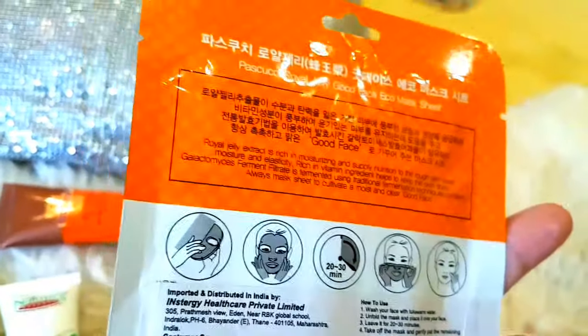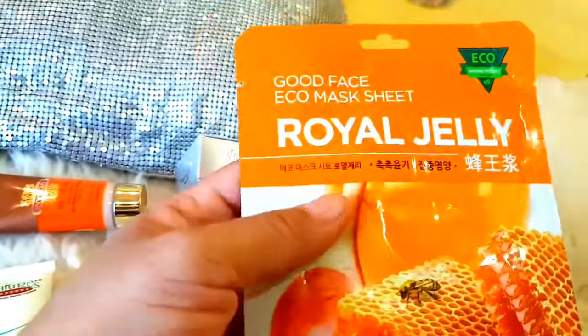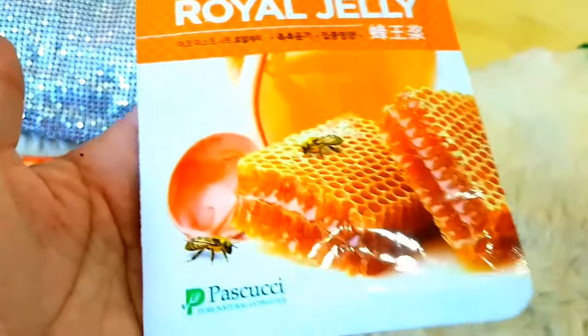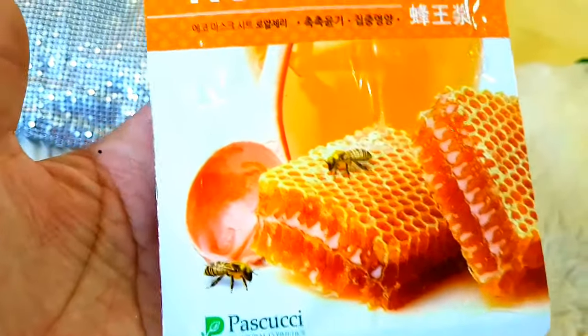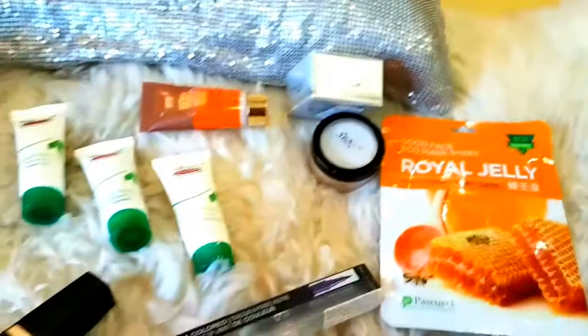This is Royal Jelly and I think it has collagen in it — I am not really sure, so whoever gets it can check it out. I am sure you are going to love this. So that was the entire bundle.